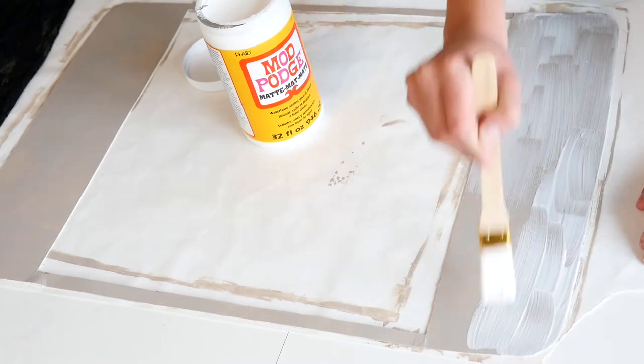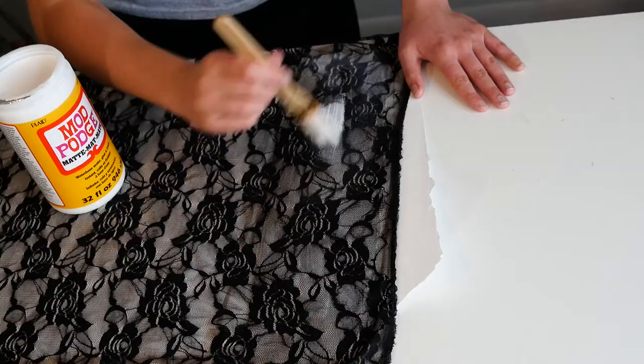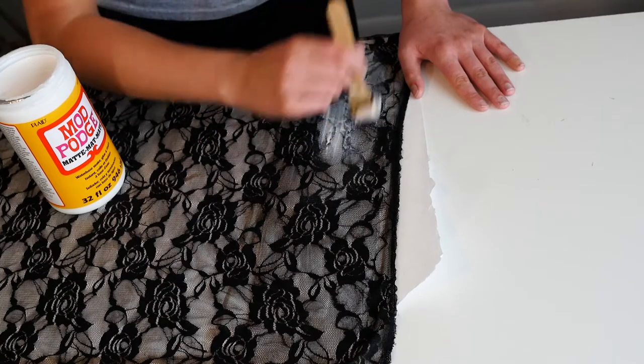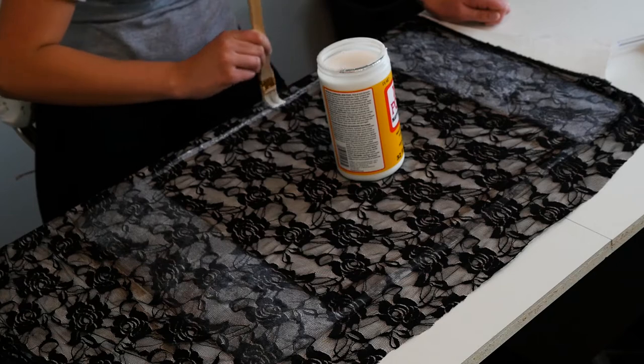Mod Podge comes in so many different types with different finishes — glossy, matte, and hard coat. You can even do shoes with it. DIY soon: shoes with new fabric — subscribe so you can see all this cool stuff. It's gonna be Mod Podge everywhere and wood filler everywhere!